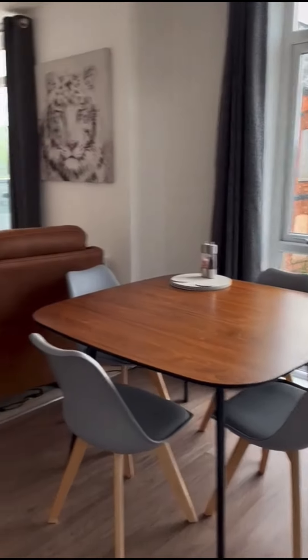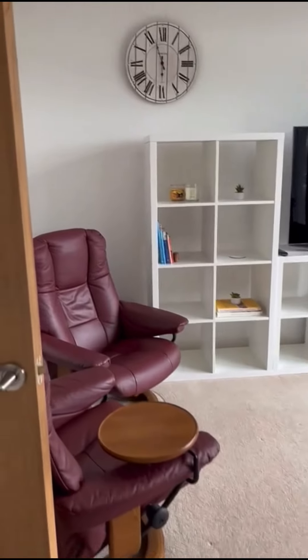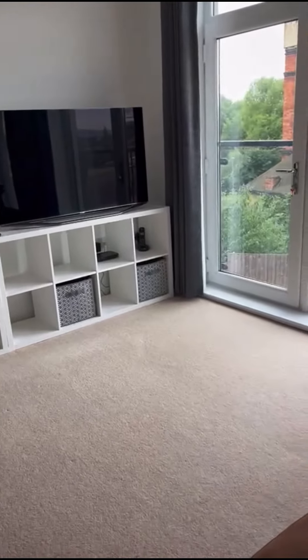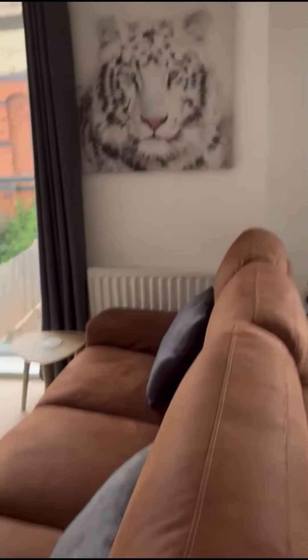Dining area. Another living area. The TV will not be included — it's part of the furnishings and the rest will come with the property.